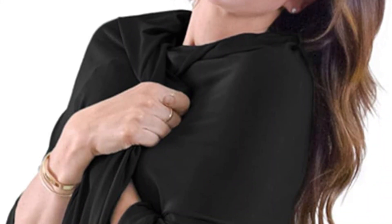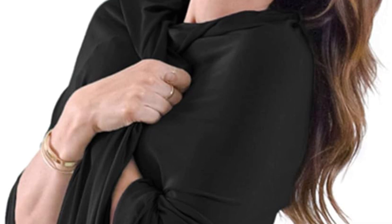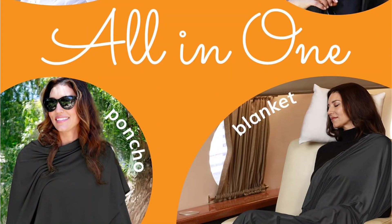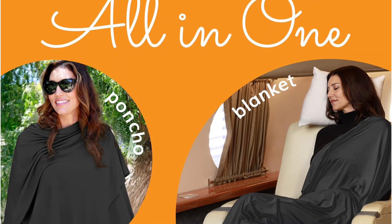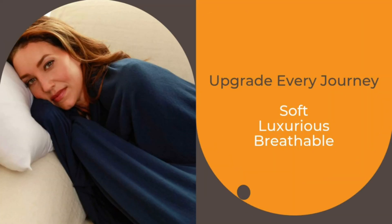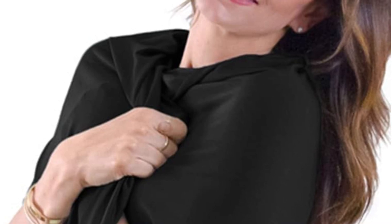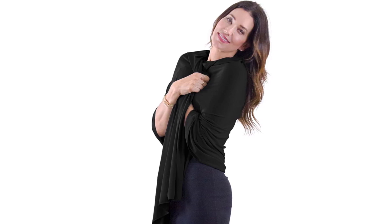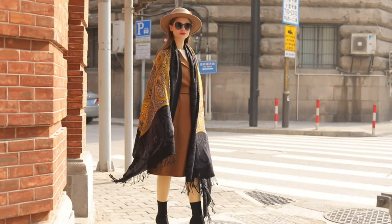The edges are neatly finished, preventing fraying and ensuring a polished look over time. Another notable feature is its travel-friendly design — the shawl is lightweight and easy to pack, making it an excellent companion for flights, road trips, or simply as an everyday carry item. Overall, the Happy Luxe Shawl Wrap for Women is a stylish and practical accessory that offers both aesthetic appeal and functional benefits. Its high-quality fabric, versatile design, and attention to detail make it a valuable addition to any wardrobe.